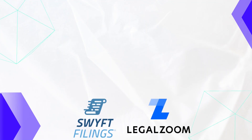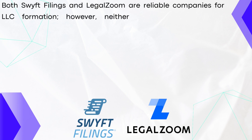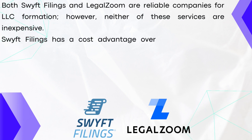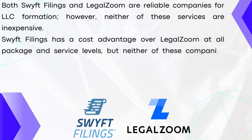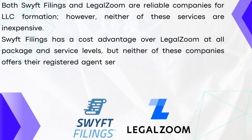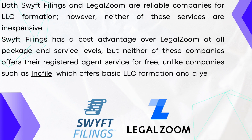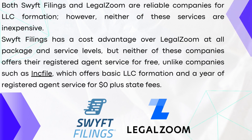Both Swift Filings and LegalZoom are reliable companies for LLC formation. However, neither of these services are inexpensive. Swift Filings has a cost advantage over LegalZoom at all package and service levels. But neither of these companies offer the registered agent service for free, unlike companies such as Inc. File, which offers basic LLC formation and a year of registered agent service for $0 plus state fees.